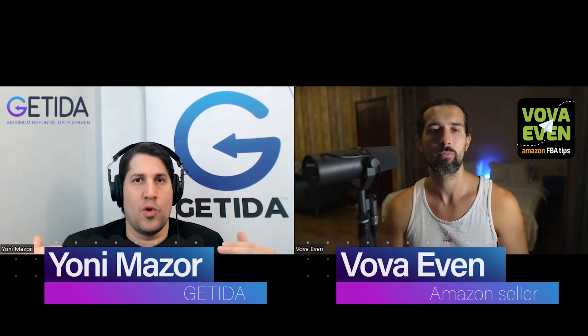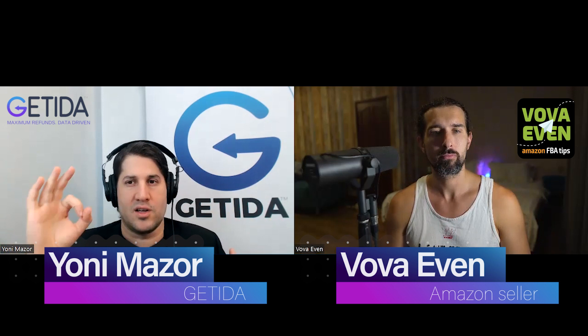We only charge a fee once every 30 days if we're successful in getting you refunds back. So let's say the first 30 days after you connected and activated your Getida account, we get you $100 back — we're going to charge a 25% fee. So 25% out of $100 is $25. And then the next 30 days, if we recover $0 for you, you pay zero. So it's free to join, free to stay. Only when we get your refunds back, only then we charge a 25% fee. Very convenient.